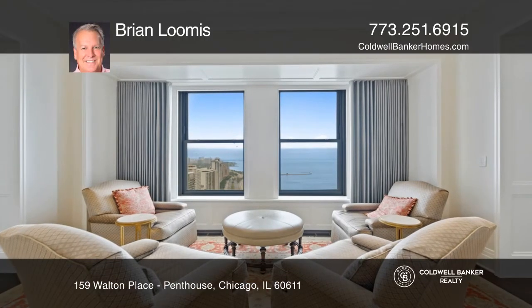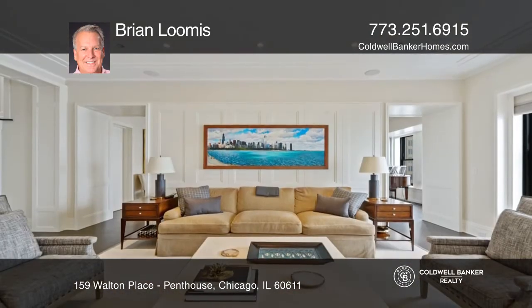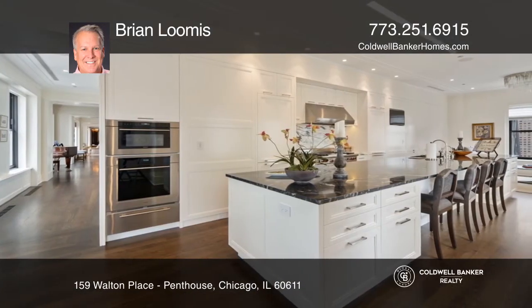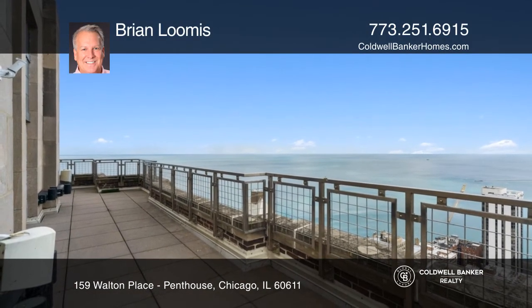Don't miss this once-in-a-lifetime opportunity to live in the iconic duplex penthouse in the Palm Olive, where forever majestic views abound in every direction. This unit covers approximately 7,880 interior square feet over two floors and three outside terraces.